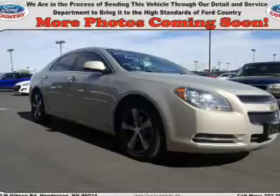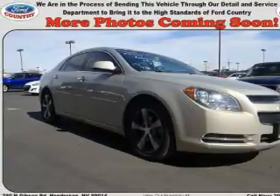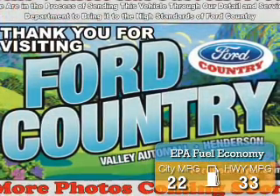It's powered by front-wheel drive, a 2.4-liter 4-cylinder engine, and a 6-speed automatic transmission. Great fuel efficiency saves you money by requiring fewer trips to the gas station.